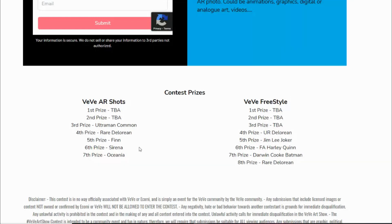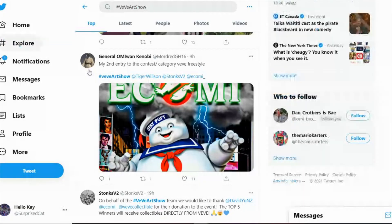There are prizes confirmed — I really want that Jim Lee Joker, but I'm not an artist myself, so maybe I'll just yolo something in Paint. First and second prizes for the VV AR Shots aren't fully confirmed yet, but VV themselves have donated to the event and are supporting it, which is really cool of them. Definitely check it out.